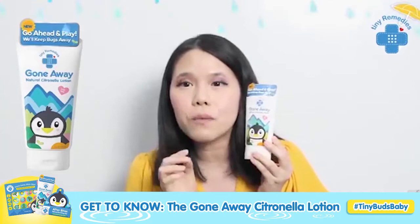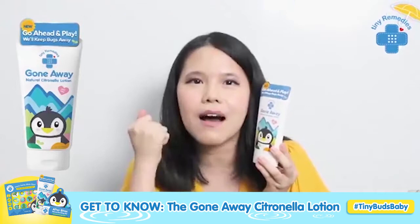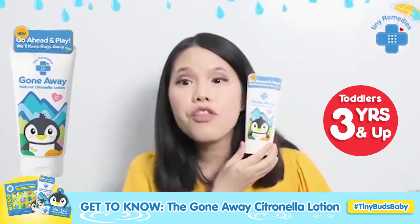And we're the first ones to have it here in the Philippines. And for you guys, of course, we'll do everything to give you the best. Parents, no problem — we can share this with our toddlers and kids. So this is more of a kiddie repellent, for toddlers 3 years old and up. Gone Away Citronella Lotion!